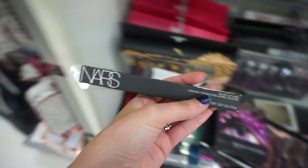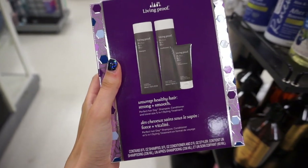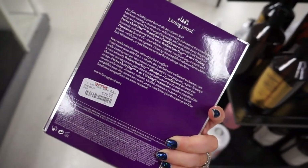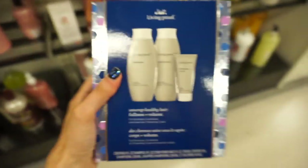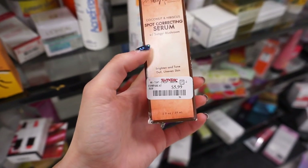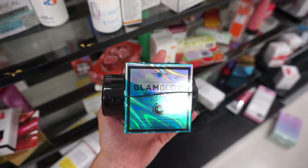They have the NARS Velvet Lip Liner in Niwatu for $7.99. I also found Living Proof sets — one with Perfect Hair Day shampoo, conditioner, and styling treatment for $29.99, and another with Full shampoo, conditioner, and thickening cream also for $29.99. I found the Shea Moisture Coconut Hibiscus Spot Correcting Serum for $5.99 — helps brighten and tone. And the GlamGlow Waterburst Hydrating Glow Moisturizer for $34.99.